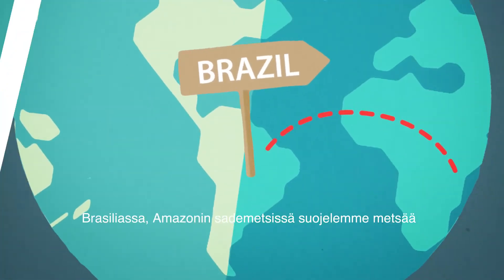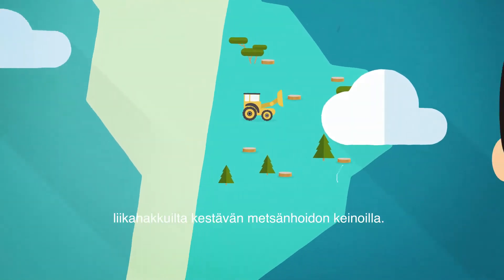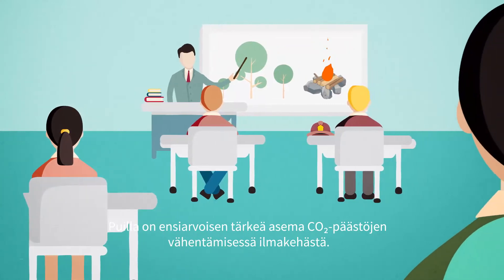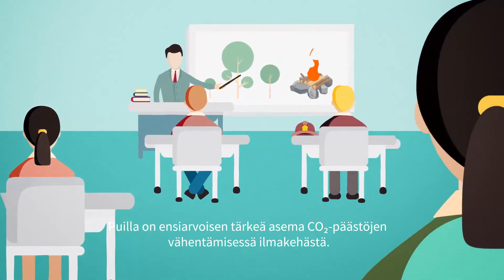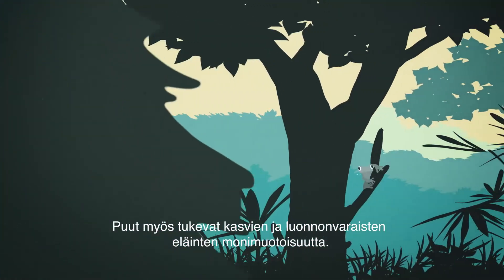And in the Brazilian Amazon, we protect the rainforest through avoided deforestation and sustainable forestry management. Trees are critical to the absorption and removal of CO2 from the atmosphere, but they also support a rich biodiversity of plants and wildlife.